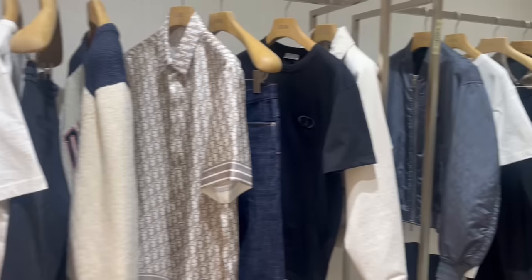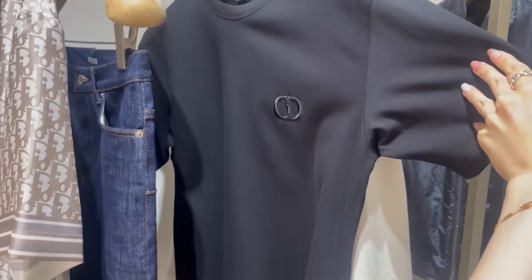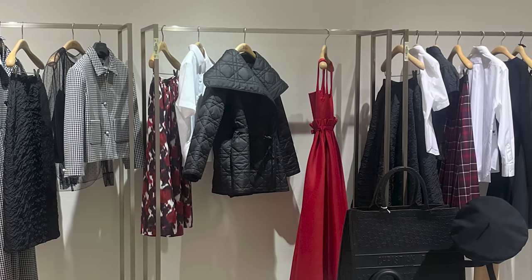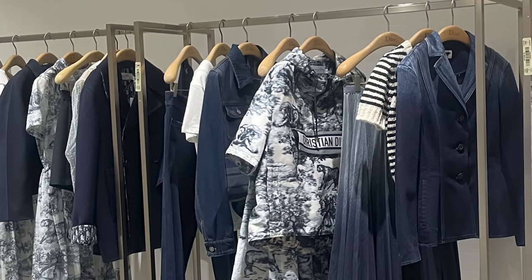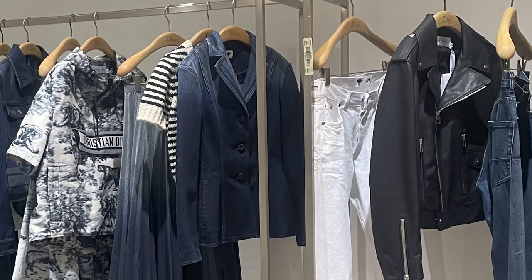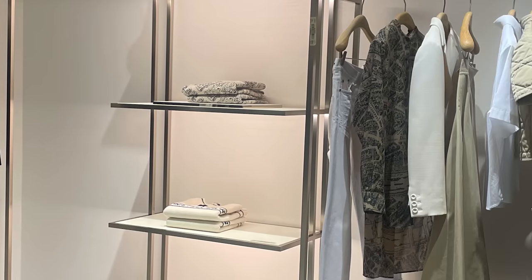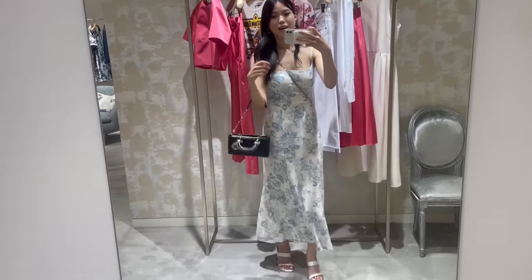We then looked around at the ready-to-wear for both men's and women's. I do love Dior ready-to-wear though it's definitely on the pricier side. I had a really nice time trying a lot of different pieces on. If you have a favorite brand for luxury ready-to-wear I would love to know in the comments. This D Joy has been on my mind for so long — what do you guys think, should I get it?